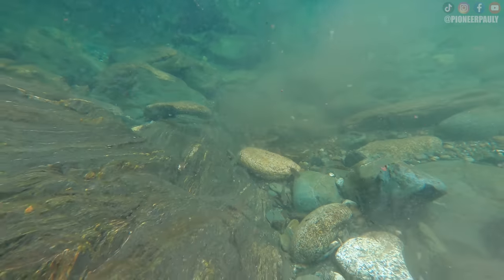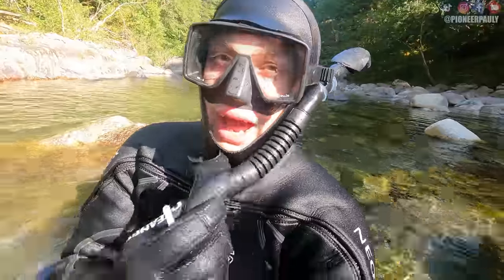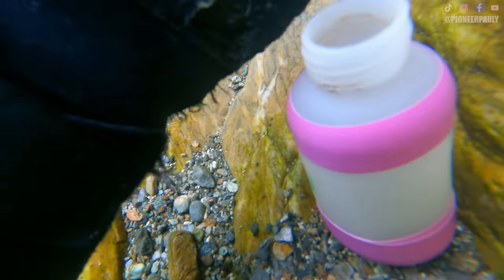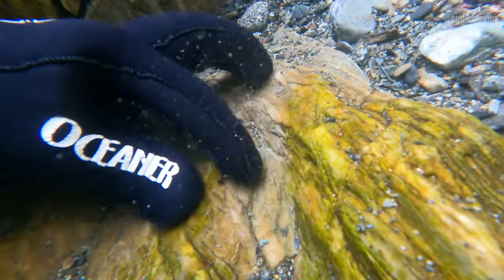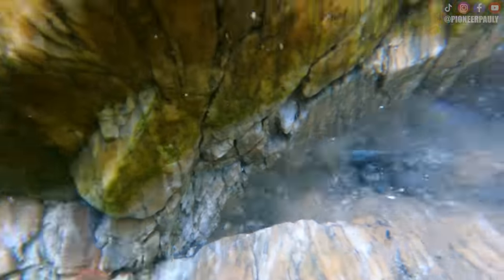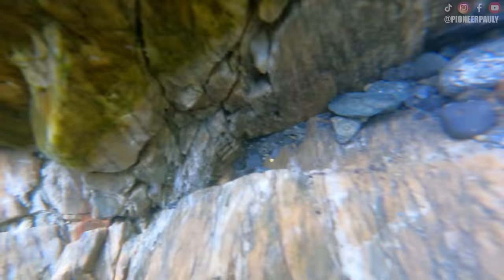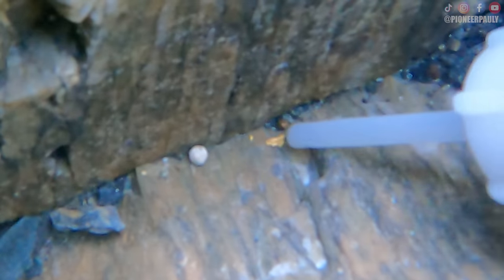I continued my way downstream to where I had first gotten in the water. I should have stayed there the whole time — why move when you're already on it? Got another little one. I found a little drop zone right behind this slab of bedrock. There were more pieces of gold in here than that little crack we found earlier. I love these little pockets. That piece of lead there lets us know that there might be gold around.